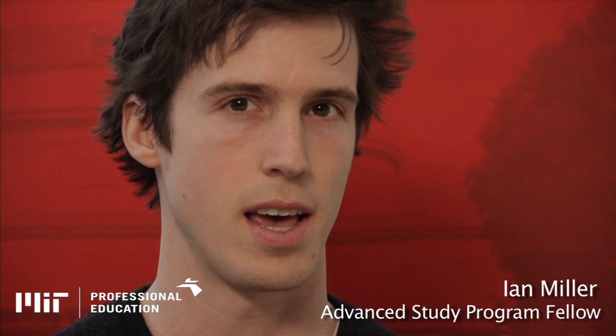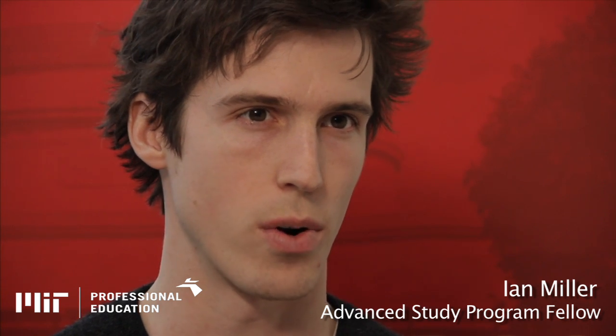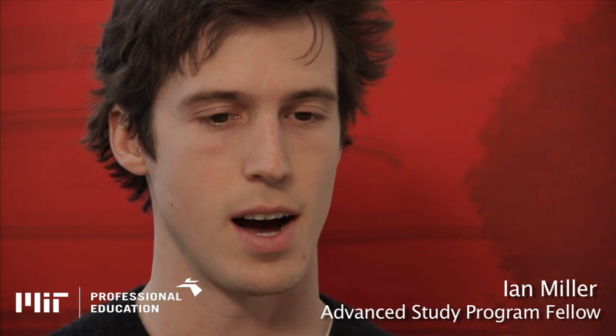There are two main reasons I picked MIT. The first is it has an amazing engineering program, which is no secret. For example, my professor in thermodynamics is doing two energy-related projects right now.